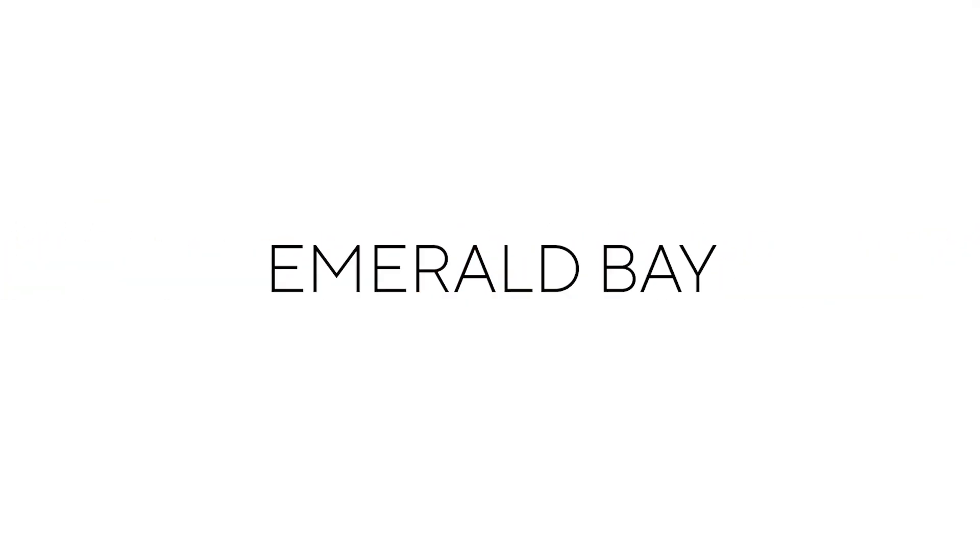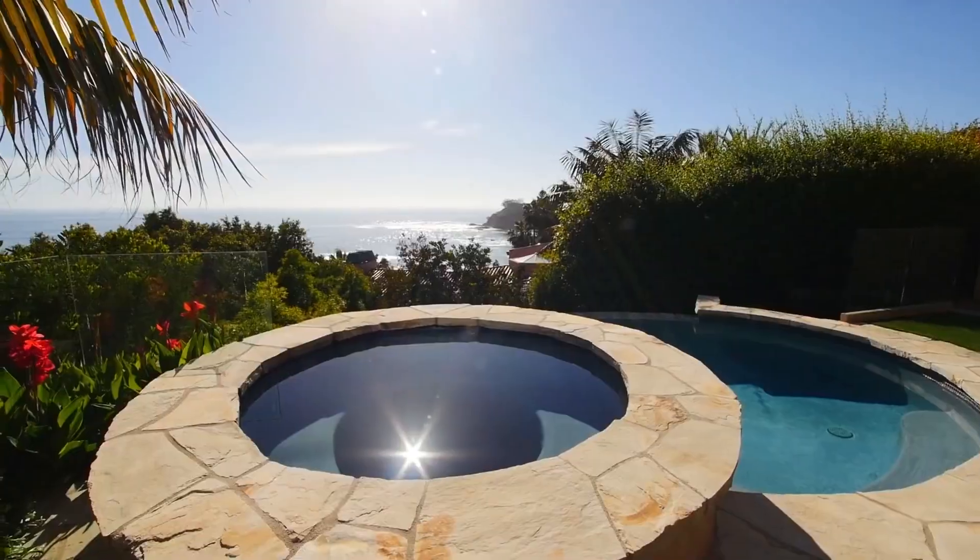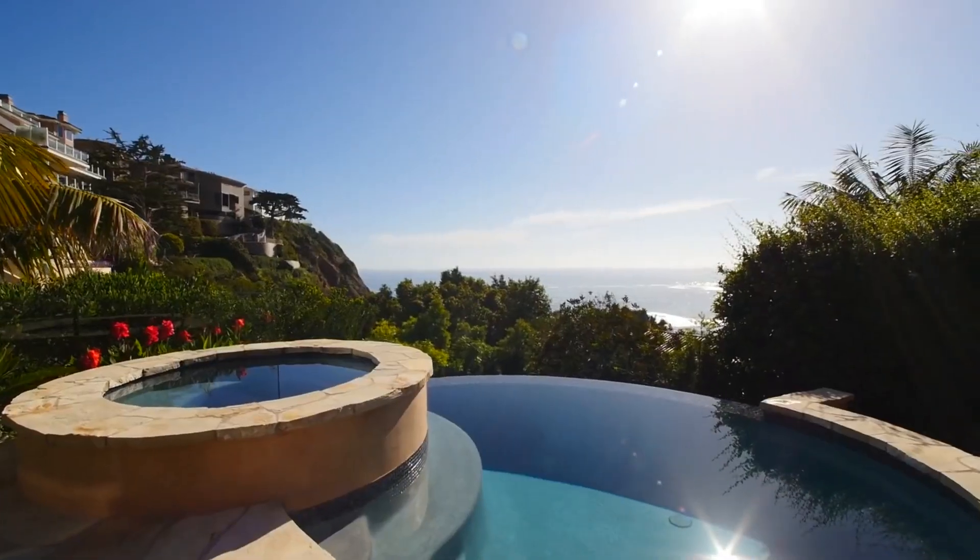This list is in no particular order. The second neighborhood is on the opposite end of Laguna Beach — we're talking about Emerald Bay. This is in the very far north part of Laguna Beach. It's also gated, and it's also on both sides of PCH, so there's a lot of similarities. Emerald Bay is one of the most exclusive neighborhoods in Laguna Beach, if not the entire United States.